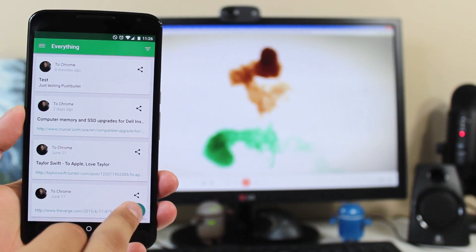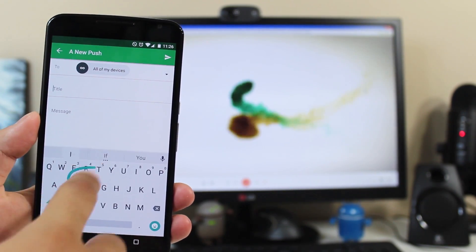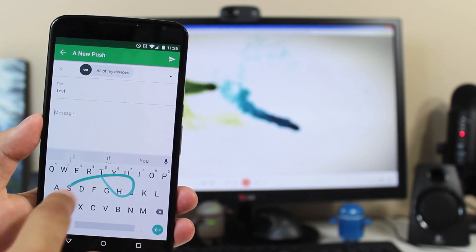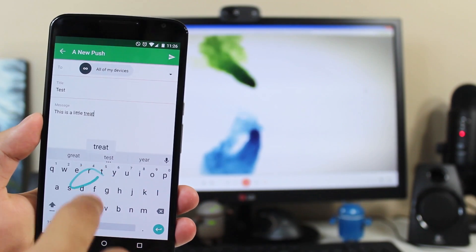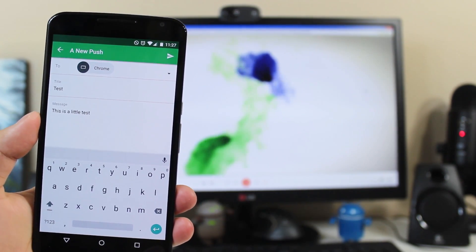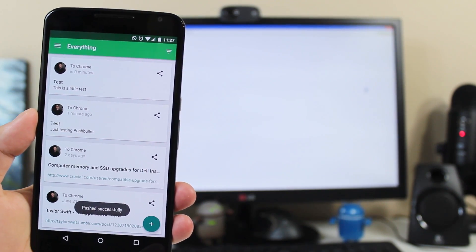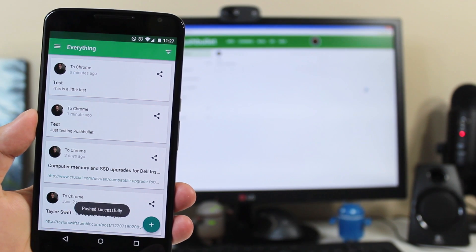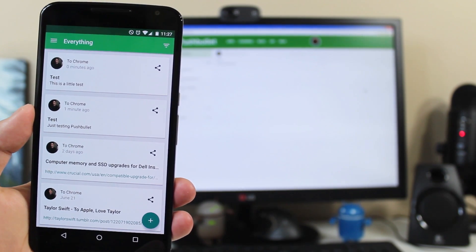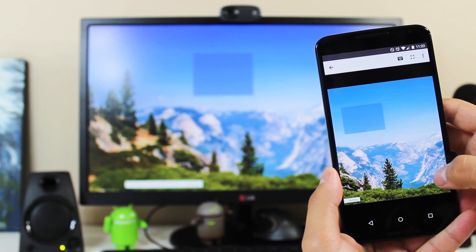I've also got Pushbullet, which is super convenient for sending images, links, files, and notes to your other devices with Pushbullet installed or to your computer. You can basically type out a quick message or insert an image and fire it off to another phone, a tablet, or your web browser, and it'll open right away. It's really nice and convenient if you're sending pictures back and forth between your computer and your phone.